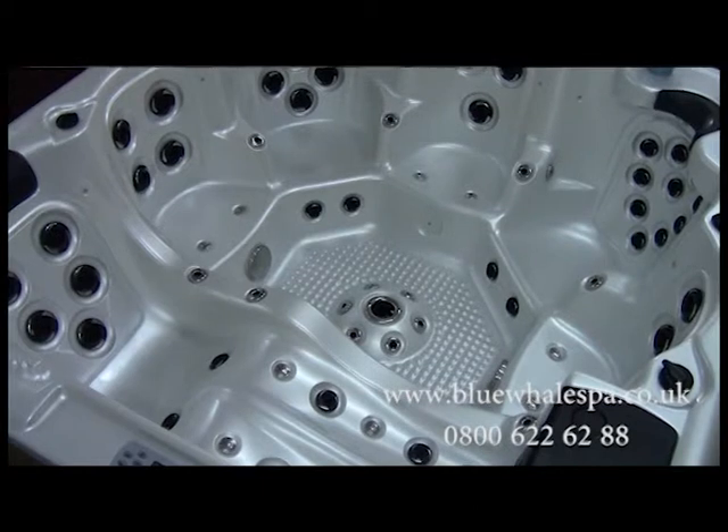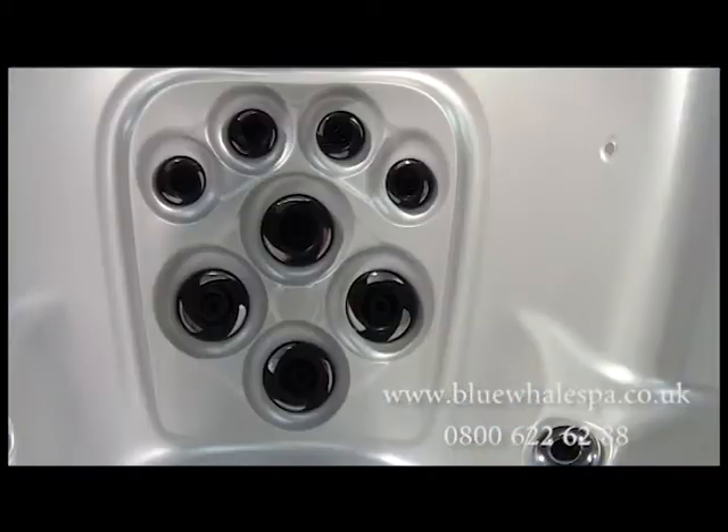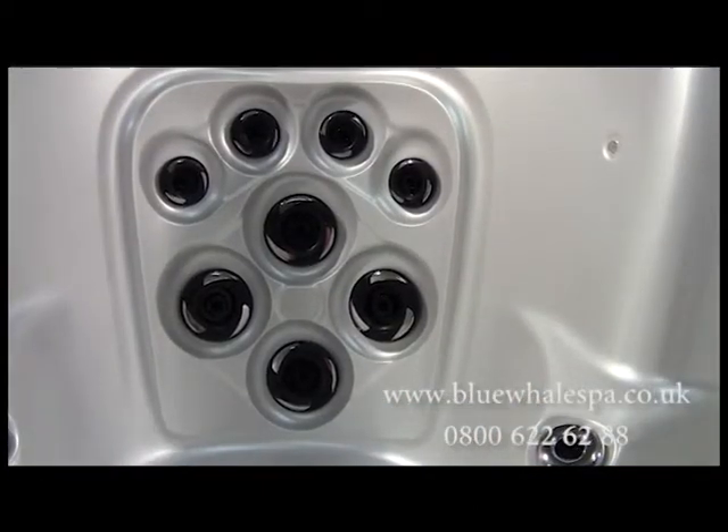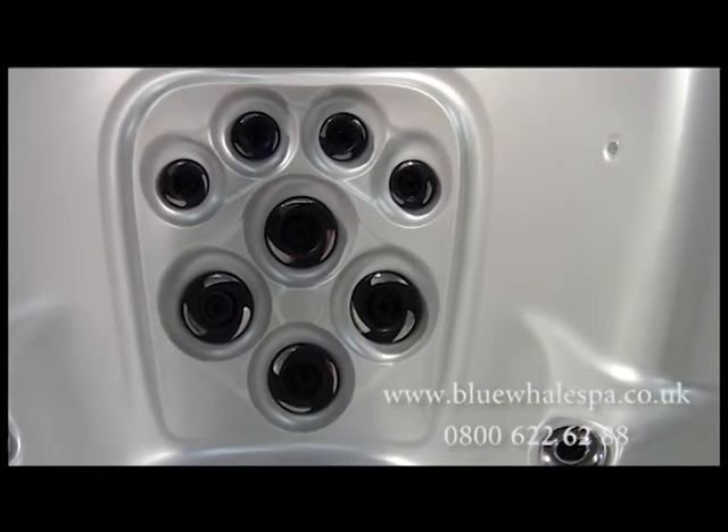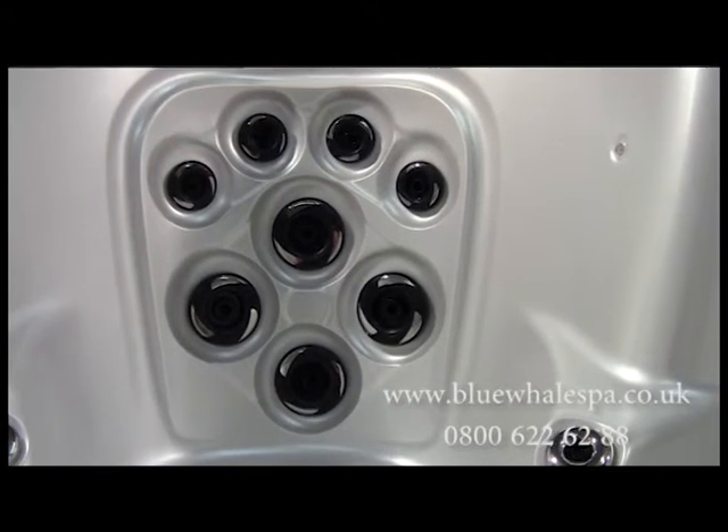Now, looking inside the spa, we can see it's designed for 6 adults. There are a total of 81 hydrotherapy jets spaced around the 6 seats, including the foot massage jets on the floor of this hot tub.